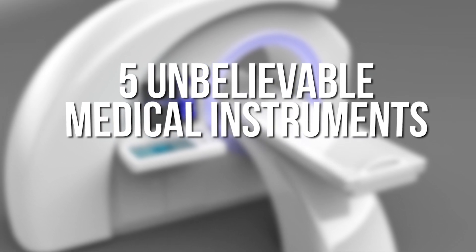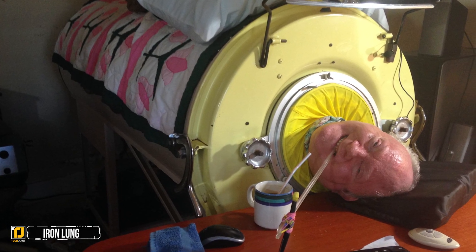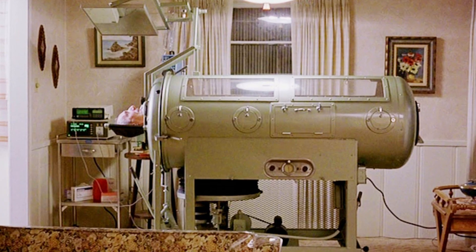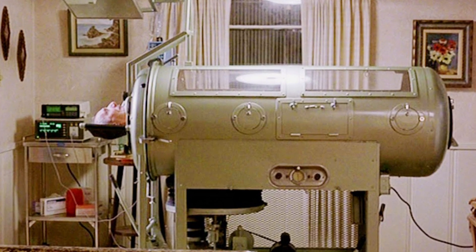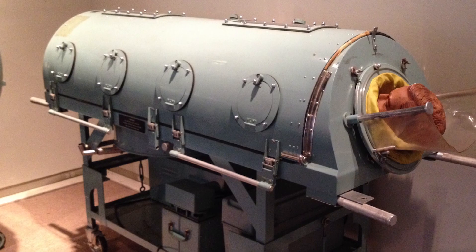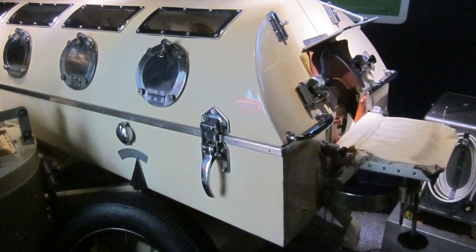Five unbelievable medical instruments ever used. Number five: the iron lung, more formally known as a negative pressure regulator. The iron lung was basically a respirator that helped people breathe when they were unable to do so on their own. There were actually a few varieties of iron lung that were in use back in the day, although they all ended up performing the same function.